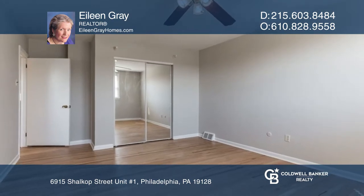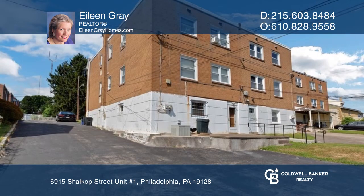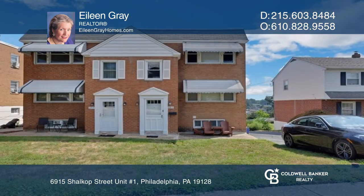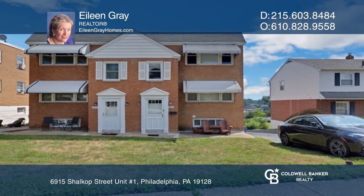Additional amenities include central air conditioning, in-unit laundry, and two-car parking. Your dream home is waiting. Call Eileen Gray to schedule a tour.